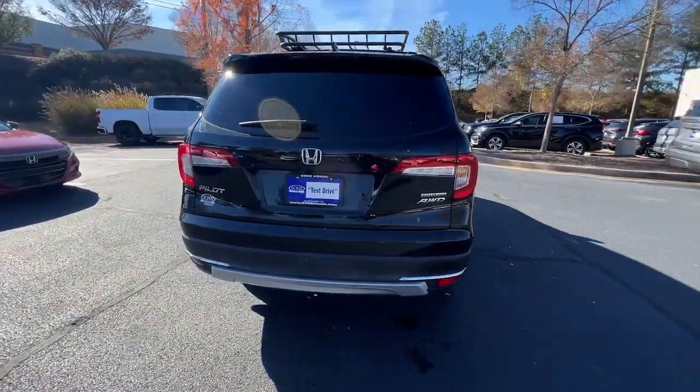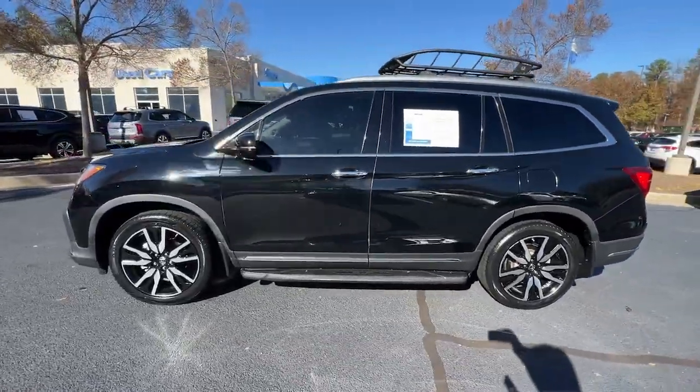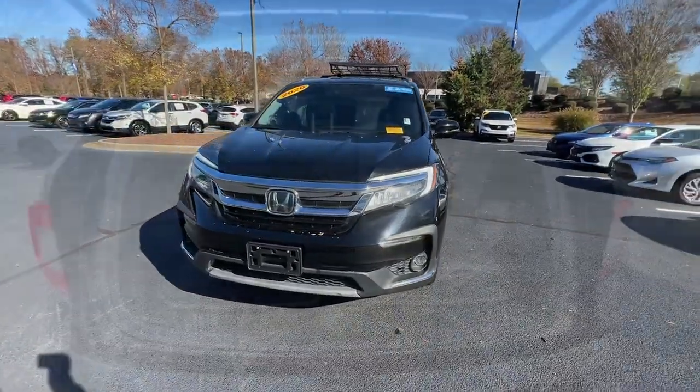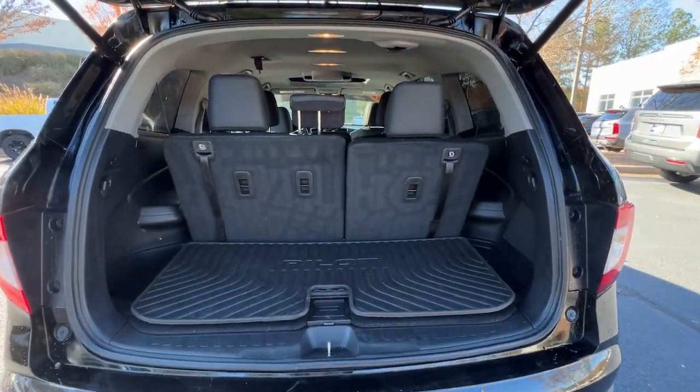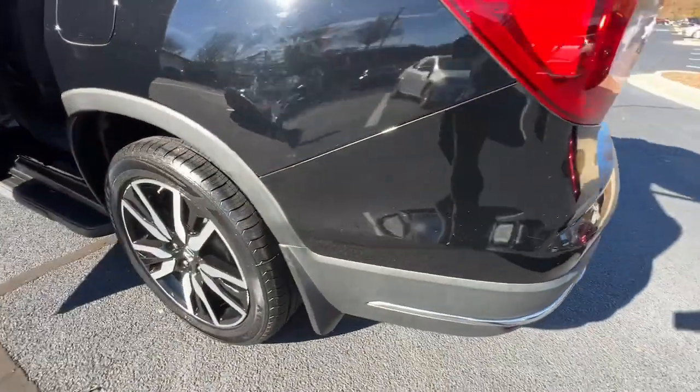Safe, strong and refined, it's the go-to SUV for family road trips, cargo hauling, towing or scenic cruising. With seating for up to eight passengers, a comfortable and spacious cabin and the latest connectivity technology, it has everything you need to power your adventures.